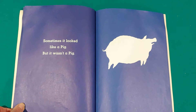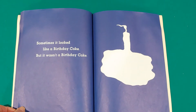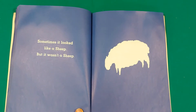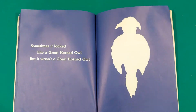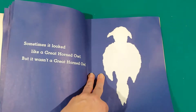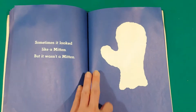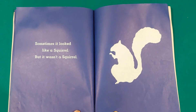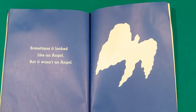Sometimes it looked like a pig, but it wasn't a pig. Sometimes it looked like a birthday cake. Sometimes it looked like a sheep, but it wasn't a sheep. Sometimes it looked like a great horned owl, but it wasn't a great horned owl. Sometimes it looked like a mitten, but it wasn't a mitten. Sometimes it looked like a squirrel, but it wasn't a squirrel. Sometimes it looked like an angel, but it wasn't an angel.